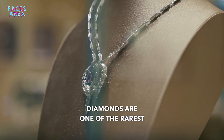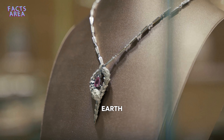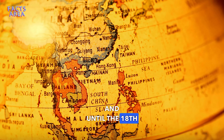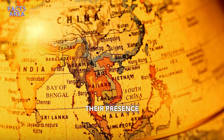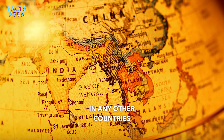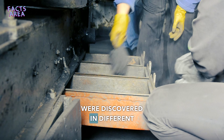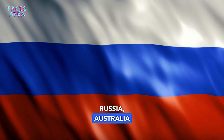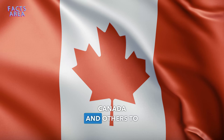Diamonds are one of the rarest and most beautiful minerals on earth. They were discovered in India thousands of years ago, and until the 18th century, their presence was not found in any other countries. Later on, diamond mines were discovered in different regions around the world, such as South Africa, Russia, Australia, Canada, and others.